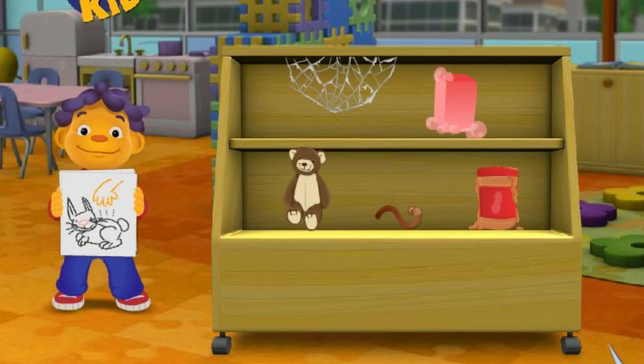Which thing feels hard? Peanut butter. Keep on trying. Which thing feels hard? Bear. Nope, try again. Which thing feels hard? Soap. You got it.